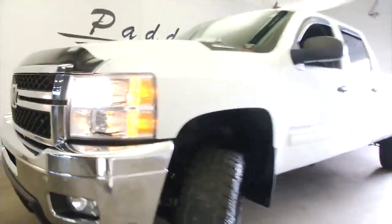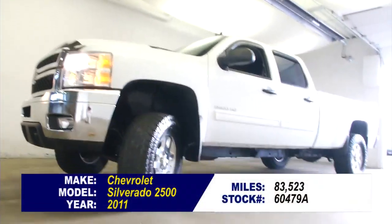If you want to find out more about this awesome 2500, give us a call at 876-0945.